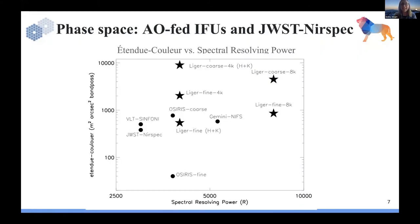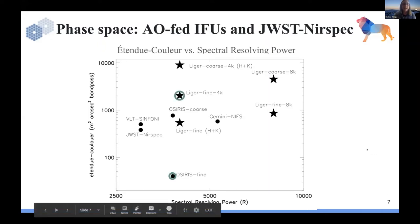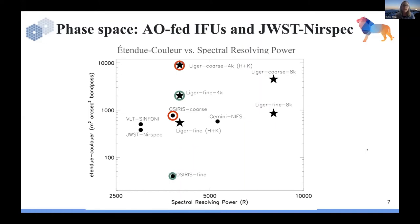I love etendu, so this is my IFU version: etendu color, which includes your aperture in square meters, your field of view in square arc seconds, versus wavelength coverage — and for an IFU you compare that to spectral resolving power. Looking at Liger's finest and coarsest scales compared to OSIRIS at R=4000 in etendu color space, at the coarsest scale of OSIRIS at 100 milli arc seconds, Liger's coarse scale at R=4000 in the slicer can achieve a 20% bandpass, with a 40% bandpass option available. The completely unique modes are Liger's coarse and fine scales at R=8000, offering 40% bandpass H+K and Y+J formats.